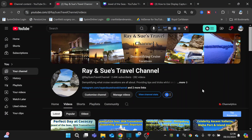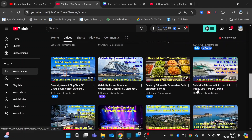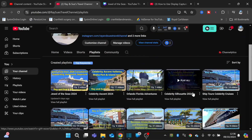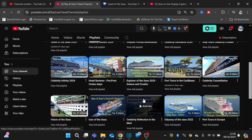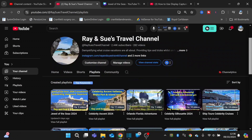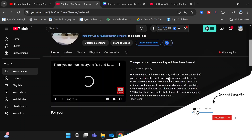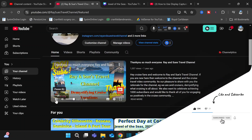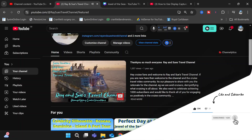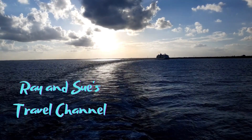We hope you've enjoyed today's video. If you'd like to see more, check out our channel Ray and Sue's Travel Channel, where you'll find a multitude of different videos covering ship tours, port tours, and tips and advice. You'll also find individual playlists where you can centre in on a specific ship or itinerary. Consider liking and subscribing - it's free, and there's not a lot of free these days! Thanks for watching, and we'll see you again in the next video.